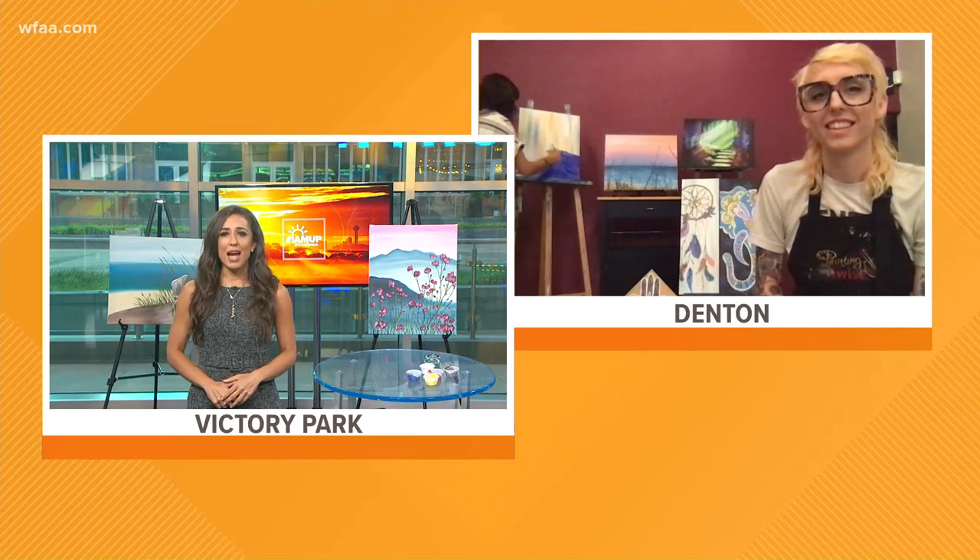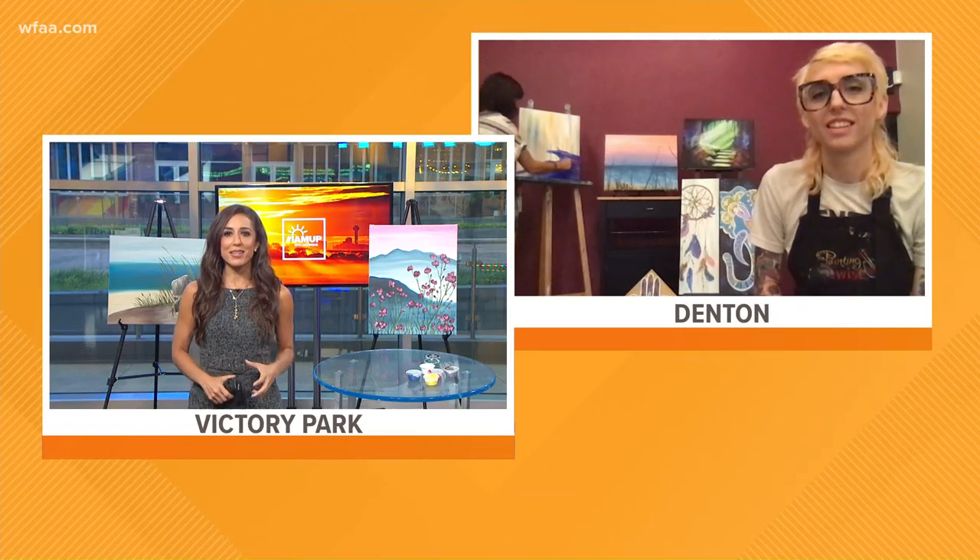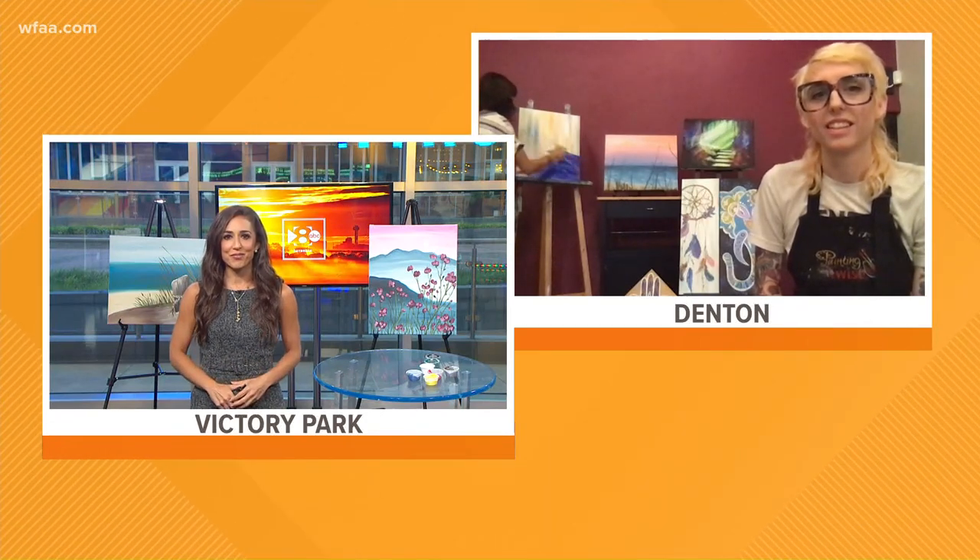Thank you so much for waking up early to hang out with us. You guys just started something called the Zen Collection Painting Events. So tell us about that.